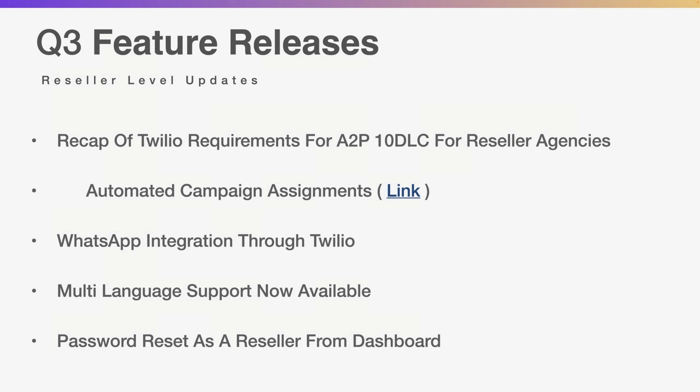Some Q3 feature releases — and this is at the reseller level. If you're just a small business on the call, or watching the replay on YouTube or our website, these are specifically for our resellers. So just take a moment while we talk to resellers about things we've done to make it easier for you.